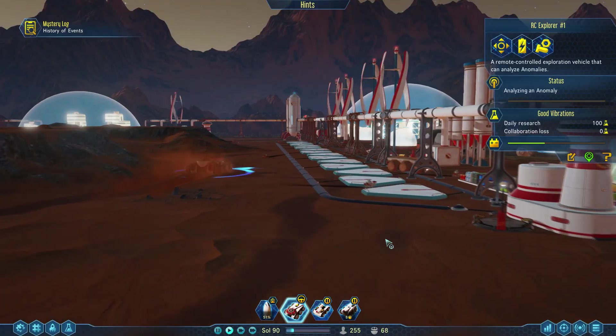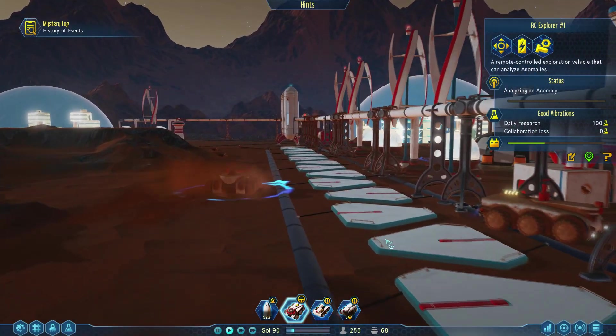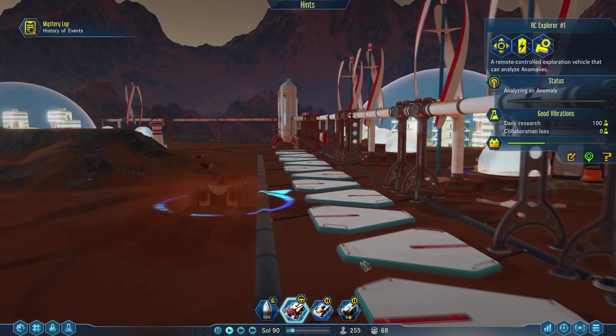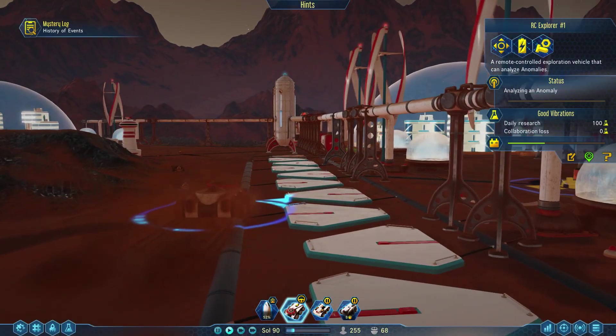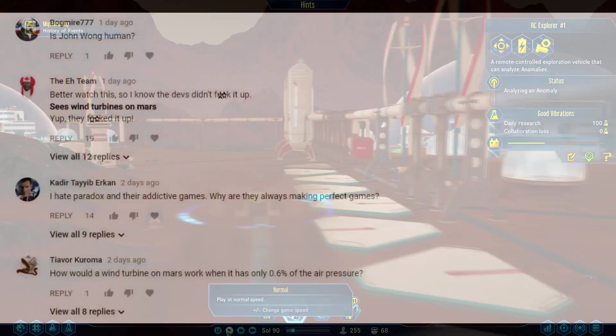Hello, it's Scott Manley here. Many people watched the Surviving Mars video and noticed that we were using wind turbines on Mars for power, and many people were a little disbelieving at this. They immediately said the game is flawed, the game is wrong, this is not possible.